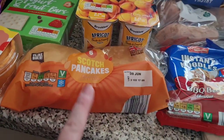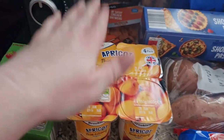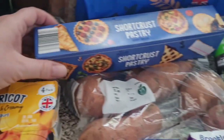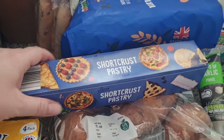I picked up some pancakes because they're a nice easy breakfast for the girls. I got myself some of these apricot yogurts — I absolutely adore these, they are so good. Some chicken sautés just to have in the fridge, they're really handy. I have got some short crust pastry for a pie — hopefully we're making meat and potato pie, that's what Liam wants, so I grabbed that.